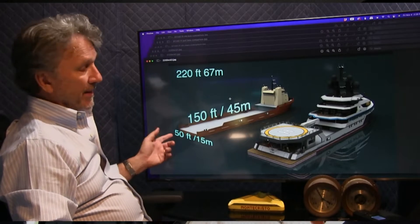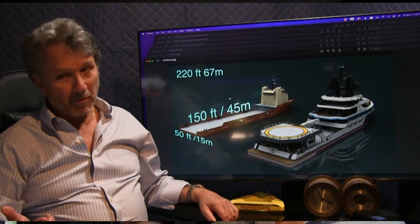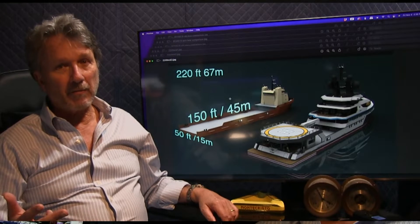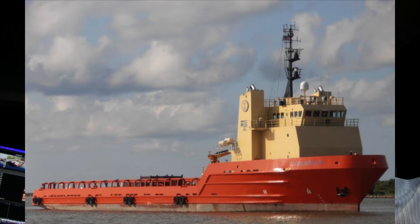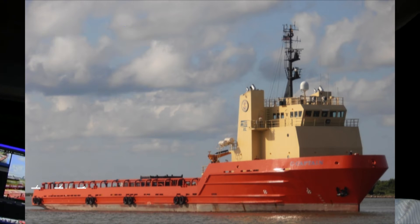The longer hull is going to have basically the same engines, consume pretty much the same amount of fuel, and require the same amount of crew - because your basic ship system on the bow is going to be the same from 220 to 240 to 260 feet.